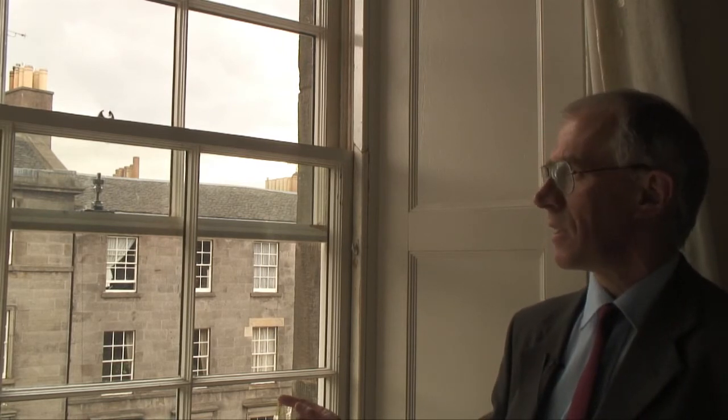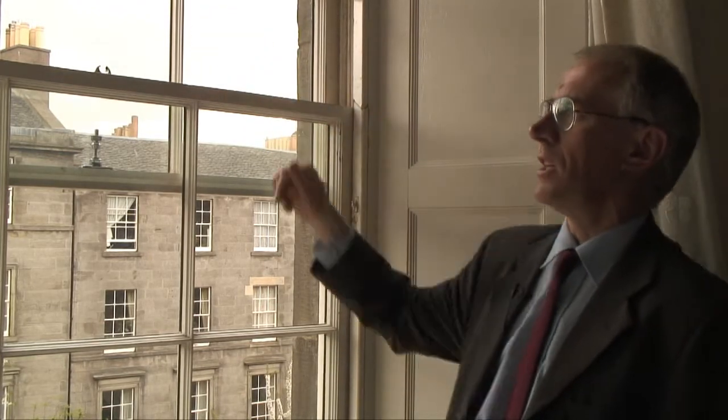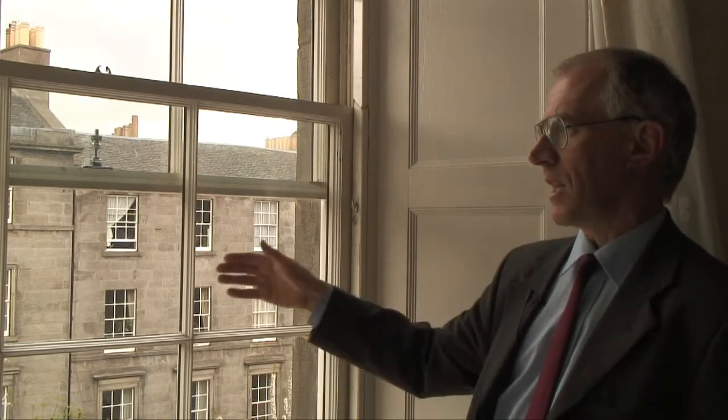We're here in one of our typical flats. All our flats are Georgian tenements and they're B-listed. A typical feature here is the windows. They are what's called timber vertical sliding sash windows, single glazed, and you'll see there's six over six panes — six panes here, six panes there. This is one sash and there's the top sash here. The main problem from an energy conservation and energy efficiency point of view is traditionally this glass is single glazed.